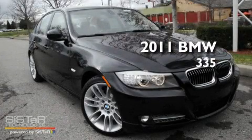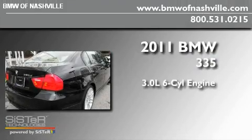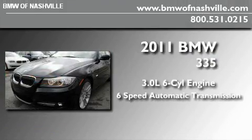This is a brand new 2011 BMW 335. It has a 3.0 liter 6-cylinder engine and a 6-speed automatic transmission.